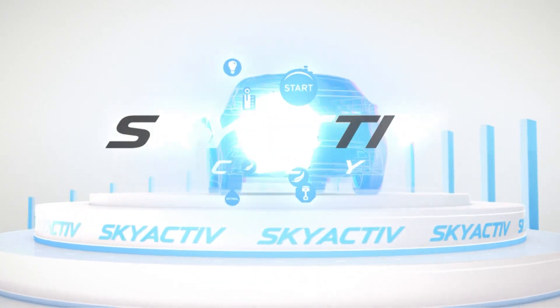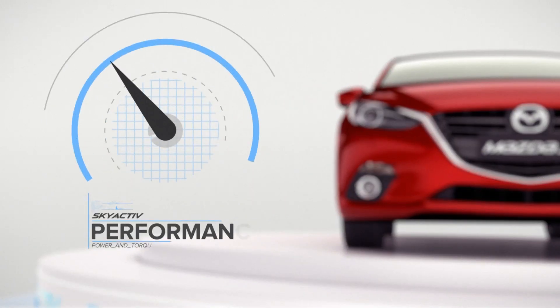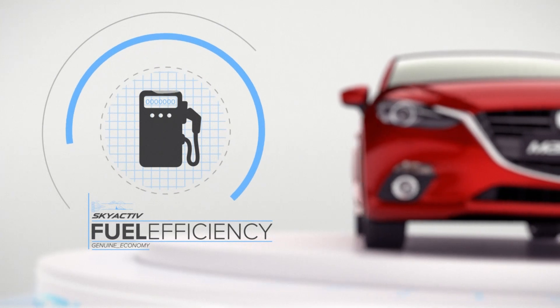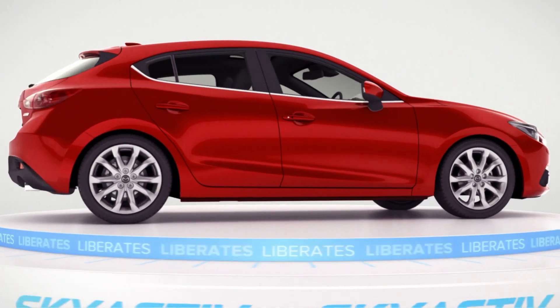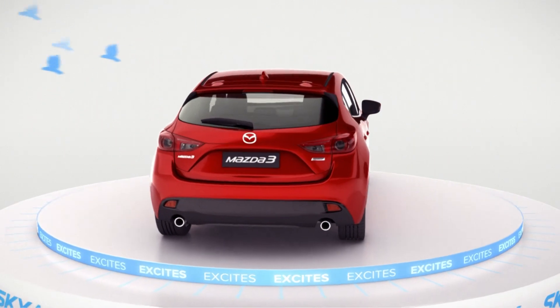Skyactiv is much more than a name. It's a key philosophy at Mazda that unites improvements in performance, driving dynamics and fuel efficiency. It is a holistic, technically demanding approach to car development that liberates and excites. Skyactiv is the architect of the all-new Mazda 3.